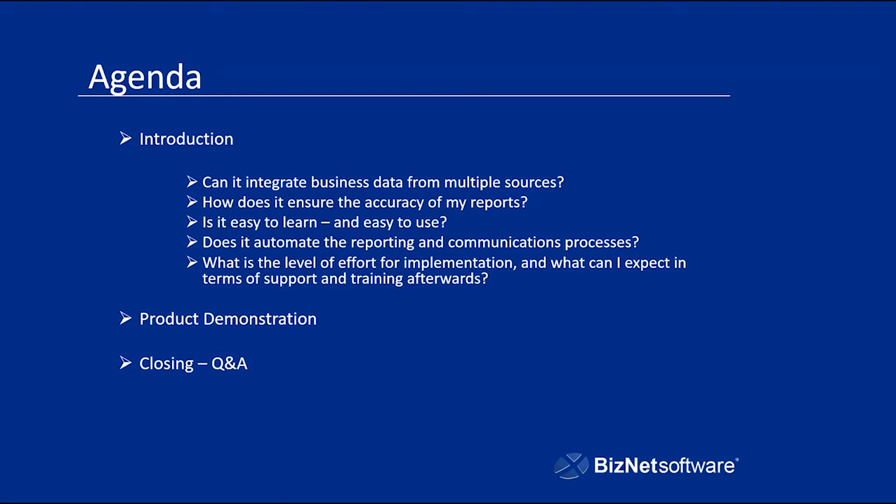How does it ensure the accuracy of my reports? You want to make sure that you are going to be using —